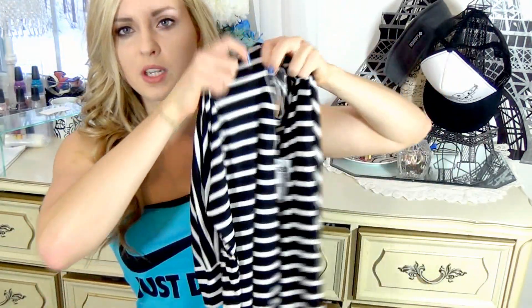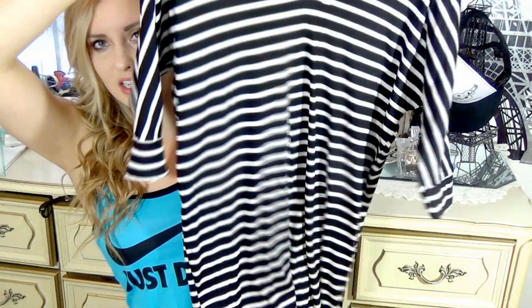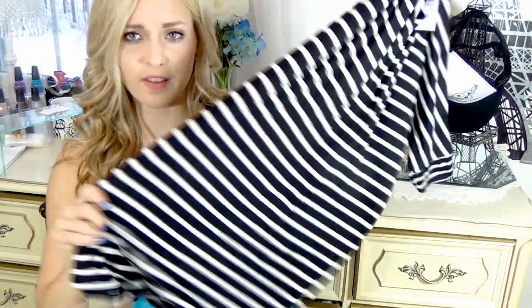I picked up a couple of pieces at Charlotte Russe, and one was this t-shirt type of dress. It's just striped — it's that dolman style where it's kind of like a bow neck and it's loose, but then it's tight on the arms. I figured this would be really cute with some tights and booties, or high socks and maybe a hat. You could dress it down or dress it up, and it's just a really, really comfortable dress.